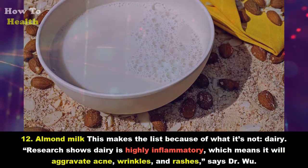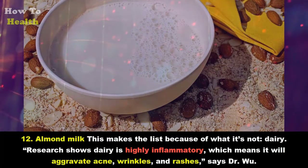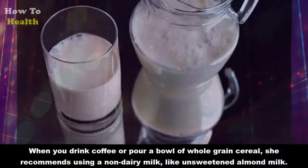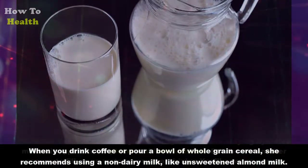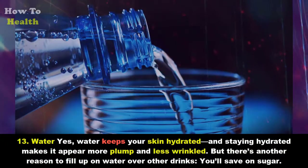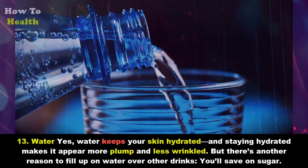Twelve: Almond milk. This makes the list because of what it's not — dairy. Research shows dairy is highly inflammatory, which means it will aggravate acne, wrinkles, and rashes, says Dr. Wu. When you drink coffee or pour a bowl of whole-grain cereal, she recommends using a non-dairy milk like unsweetened almond milk.